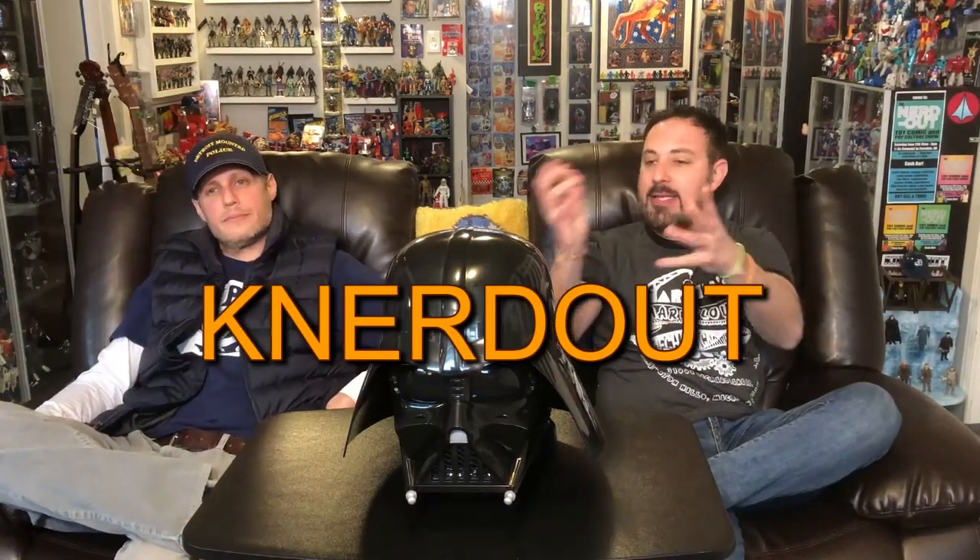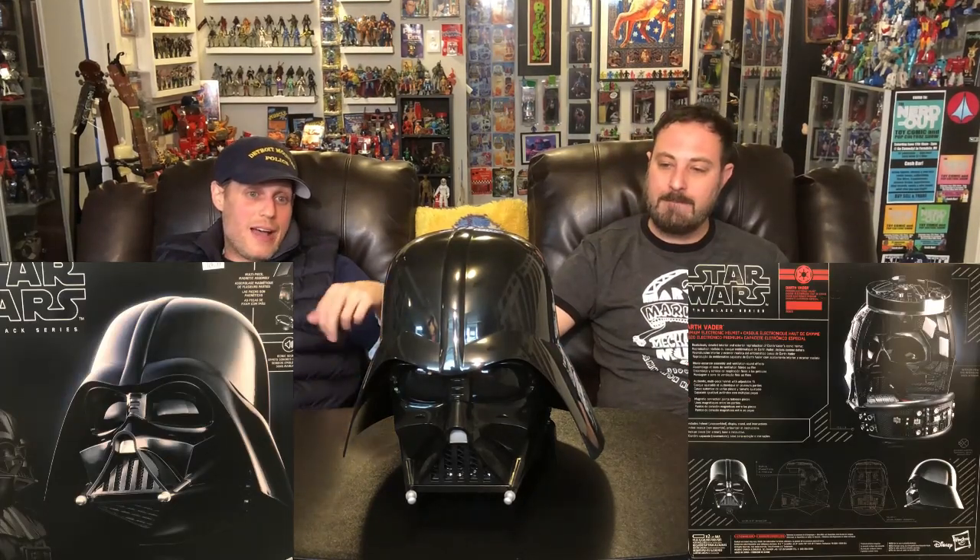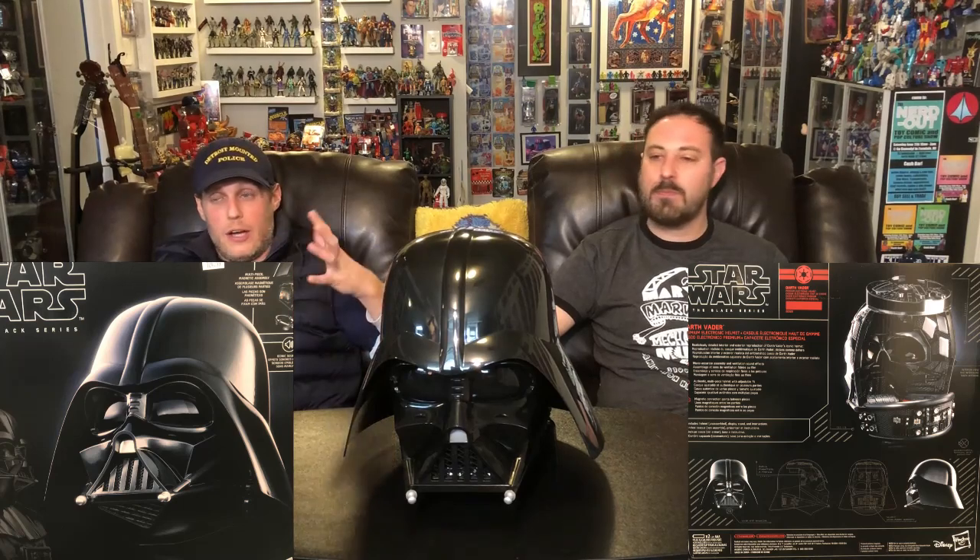Welcome to another episode of Nerd Out. I'm Randy, this is Brian, and this is the head of Darth Vader — well, the helmet. This is a Star Wars Black Series Darth Vader helmet made by Hasbro. I got it at Warp Nine and paid like $130 for it — retail is $100.